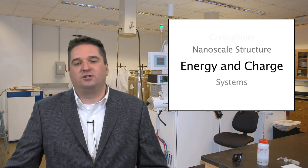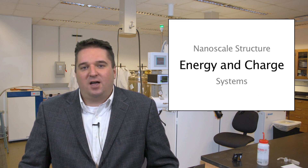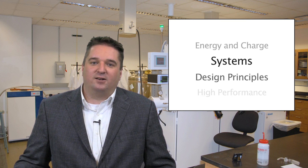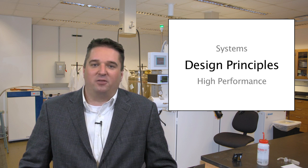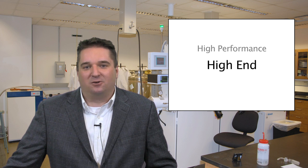During this course, we'll cover the background of the materials and the physics that govern them. We'll talk about thermodynamics and how crystallinity impacts the structure of the materials, the nanoscale structure of these materials, and how we can control that structure to control the flow of energy and charge. Finally, we'll tie everything together and develop design principles based on the physics of the material in order to make high performance, high end organic electronic devices.